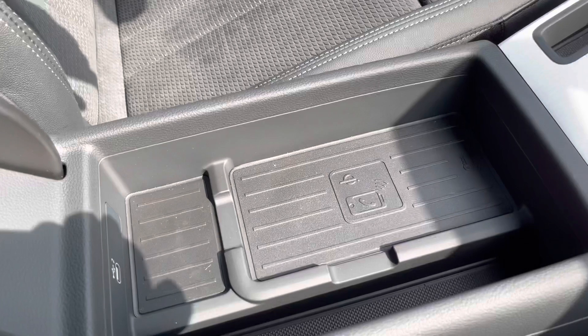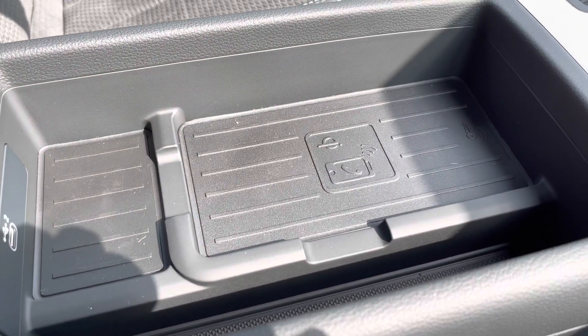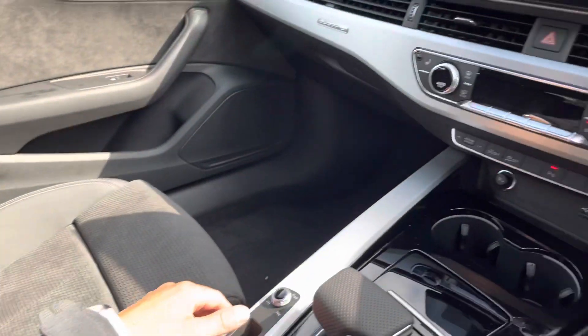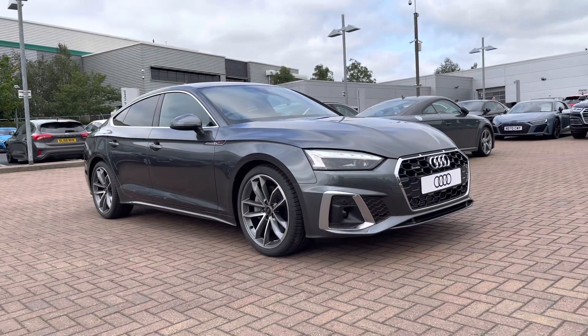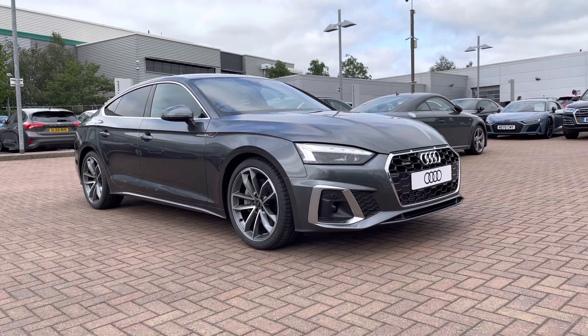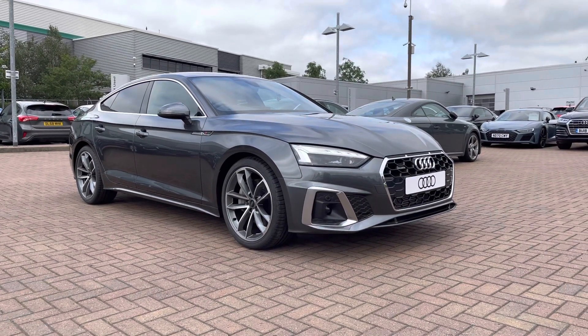We also have the Audi Phone Box — if you place your phone on there it will charge it wirelessly and also give it a stronger signal boost. Plus there is another USB port there too. If you require any more information about this gorgeous Audi A5 2.0 TFSI, which comes with three years warranty and three years roadside assistance, please give us a call on 01785 899 424.